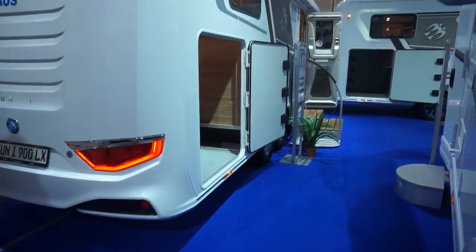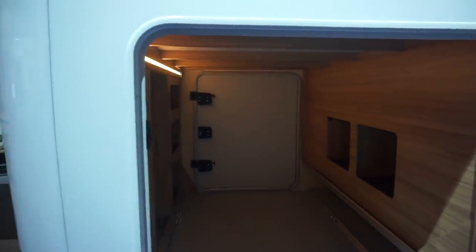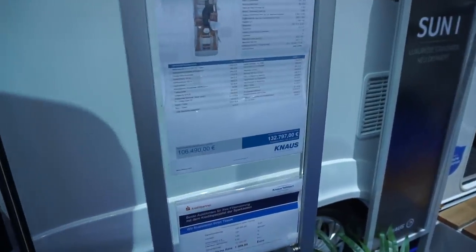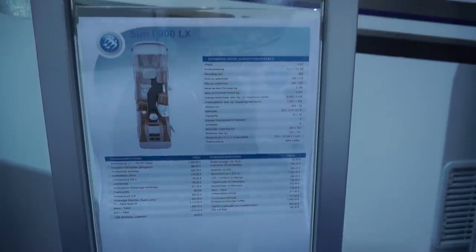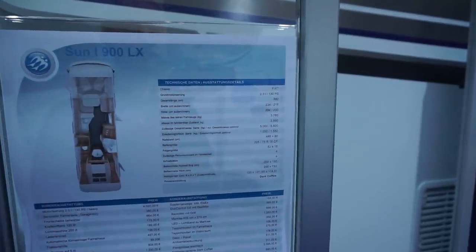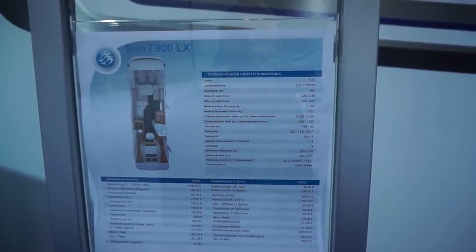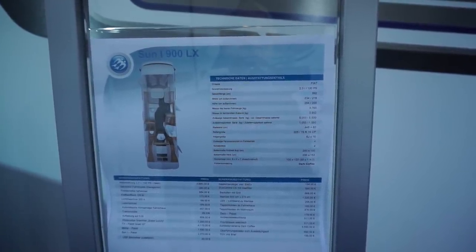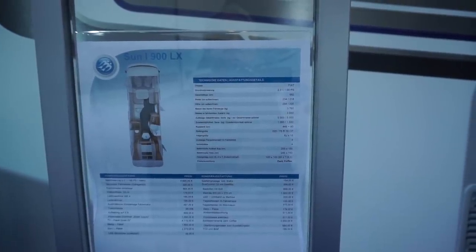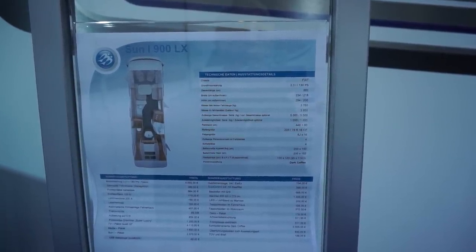Here's a look at the garage from this angle — big, enormous garage. The kickoff price is 106,500 euros, and in this condition about 133,000 euros. The chassis is a Fiat 130 horsepower. It's 882 centimeters long, 234 wide, with an internal width. External height is 294, internal height two meters.